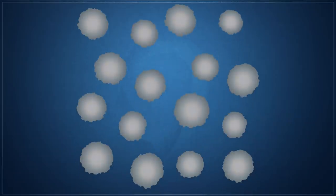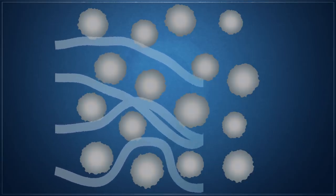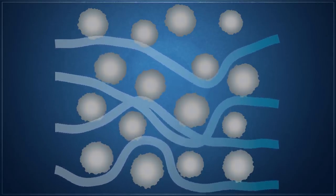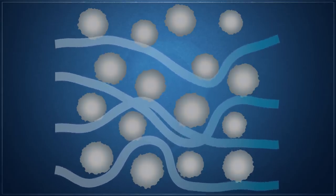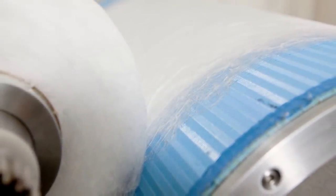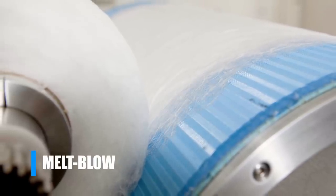Modern mechanical filter respirators work not by netting particles, but rather by forcing them to navigate through a high-surface area maze of multiple layers of filter media. This concept allows for large, unobstructed paths for air to flow through, while causing particles to attach to fibers due to a number of different mechanisms. In order to achieve the high surface area required, a non-woven fabric manufacturing process known as melt blow is used for the filter media.